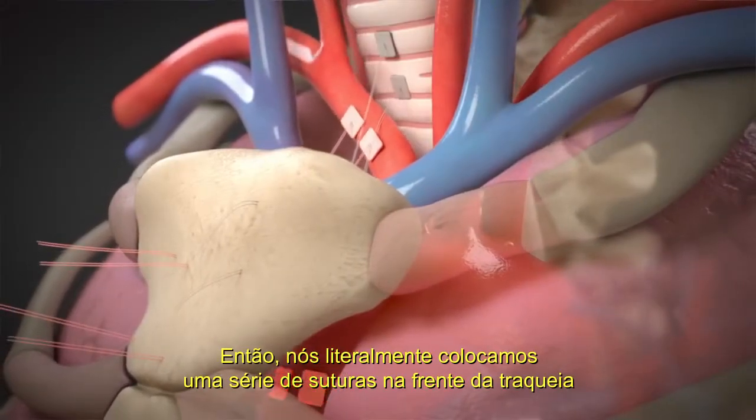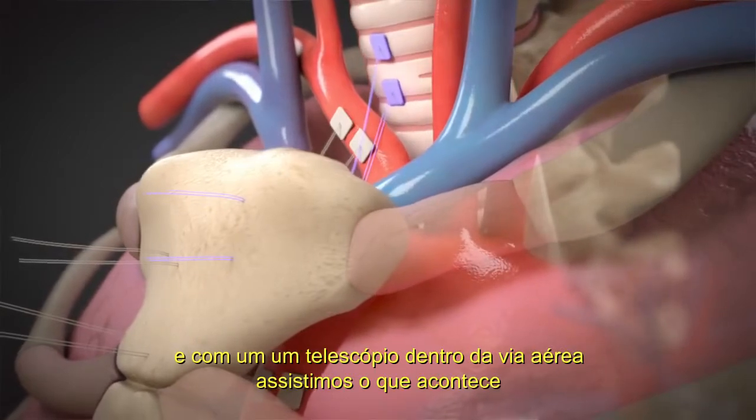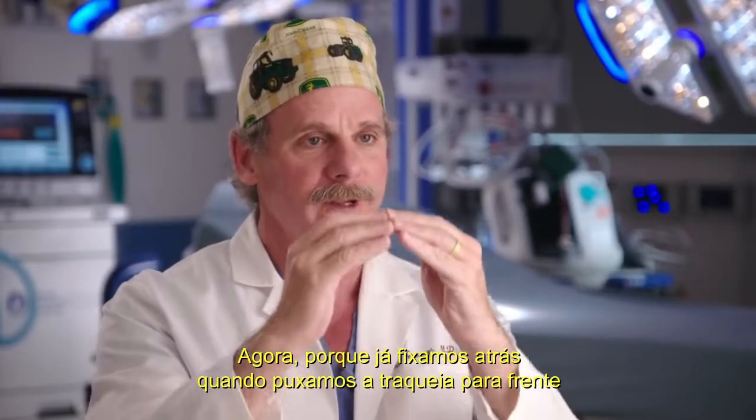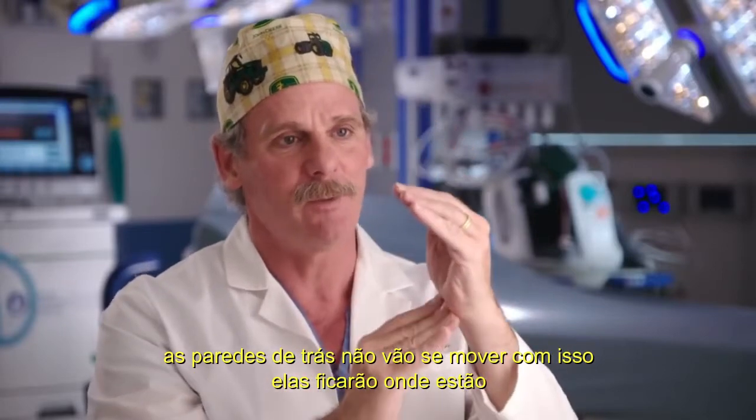Then we literally place a series of sutures in the front of the trachea and, with a telescope inside the airway watching what happens, we can pull up on each blood vessel to open that trachea wide open. Because we've already fixed the back, when we pull that trachea forward, the back wall is not just going to move with us — it's going to stay where it is. So we only have to move the trachea sometimes just a few millimeters to take the pressure off the front of the trachea.